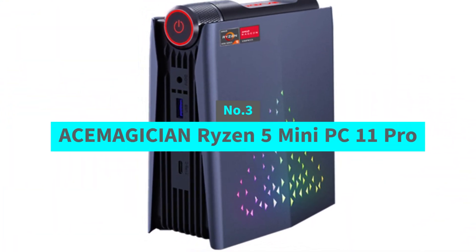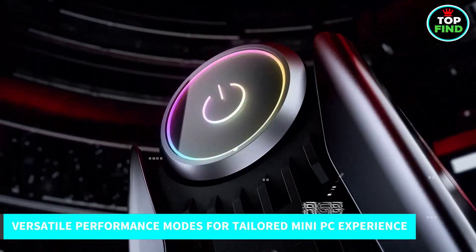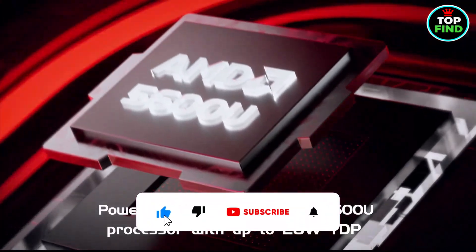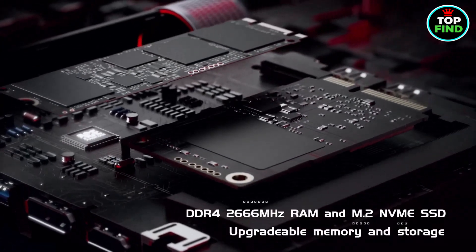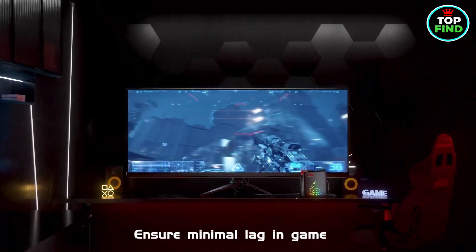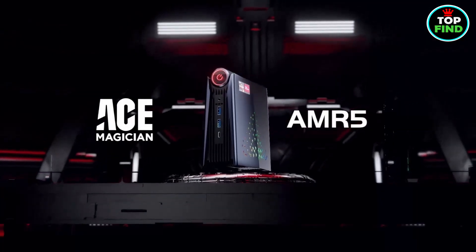Number 3: Acemagician Ryzen 5 Mini PC 11 Pro. Meet the AMR5 Gaming Mini PC, your gaming chameleon. It offers three modes: silent for peaceful streaming, auto for work and play, and performance for gaming adrenaline. Fueled by the AMD Zen 3 Ryzen 5 5600U processor and Radeon RX Vega 7 graphics, it crushes demanding games. With RGB flare and top-notch cooling, it's built for epic gaming sessions. Enjoy up to 16GB RAM, dual M.2 SSDs, and easy upgrades. Stay connected with Wi-Fi 6, a 1G RJ45 port, and Bluetooth 4.2. Elevate your gaming with the Acemagician AMR5 Mini PC.